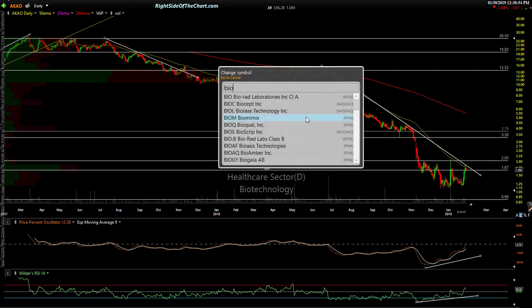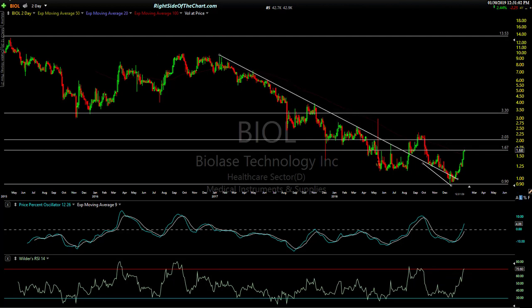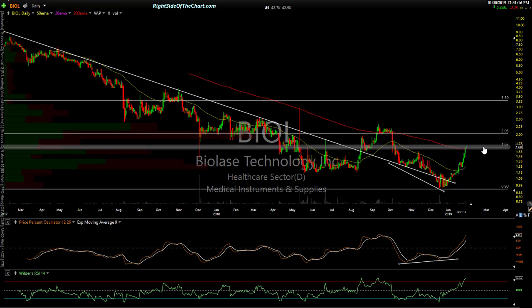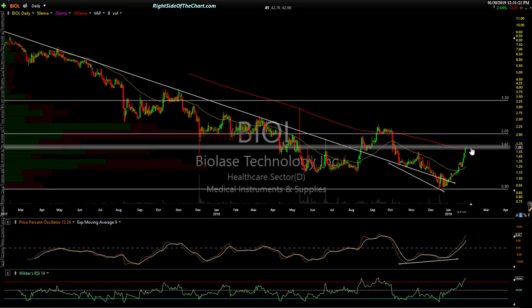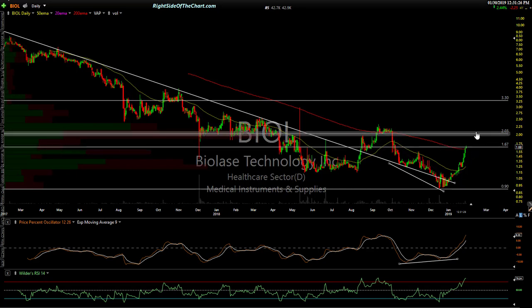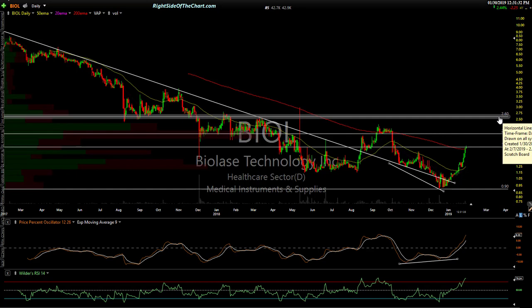BIOL — Biolase Technology, medical instruments and supplies — looks pretty good here. We had a downtrend line, broke out, and backtested it. Breakout, backtest, backtest for a while, and now it's moving up. There's a nice bullish divergence like I like to see. I wouldn't chase it right here — I wish I'd found it earlier because it's now at what would have been my first target. Next stop would be the $2 level if it can take out the 200-day moving average and that $1.70-ish level. My final near-term target is about $2.60.